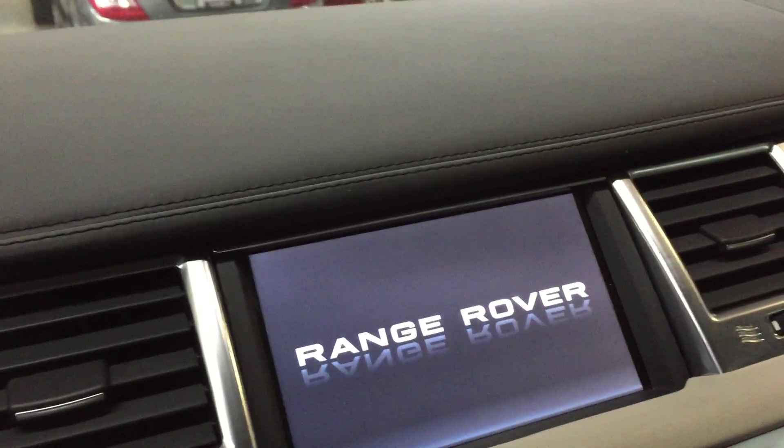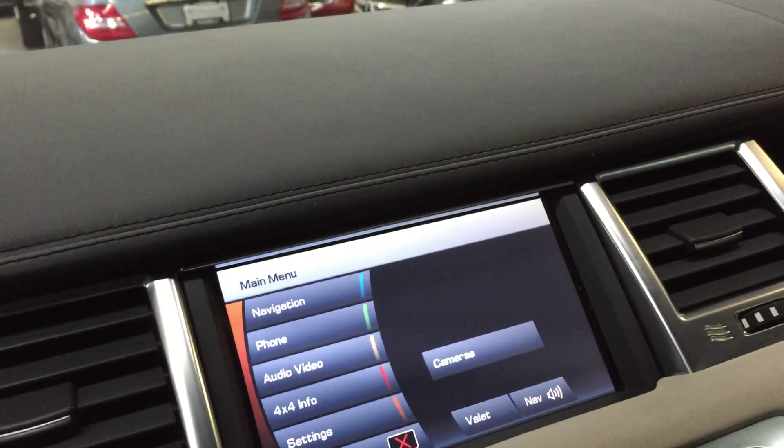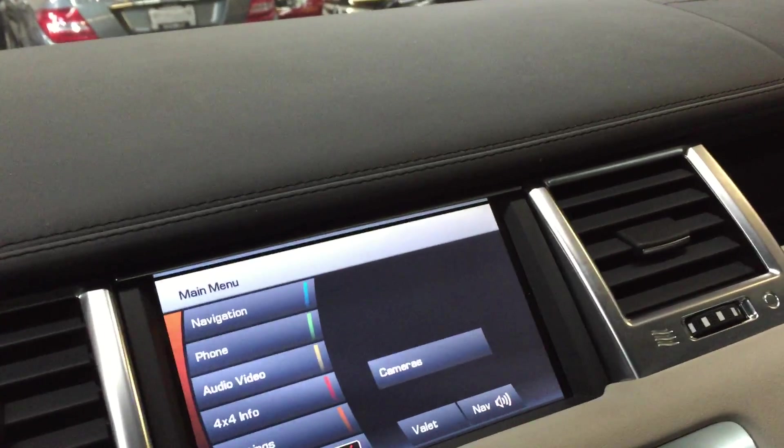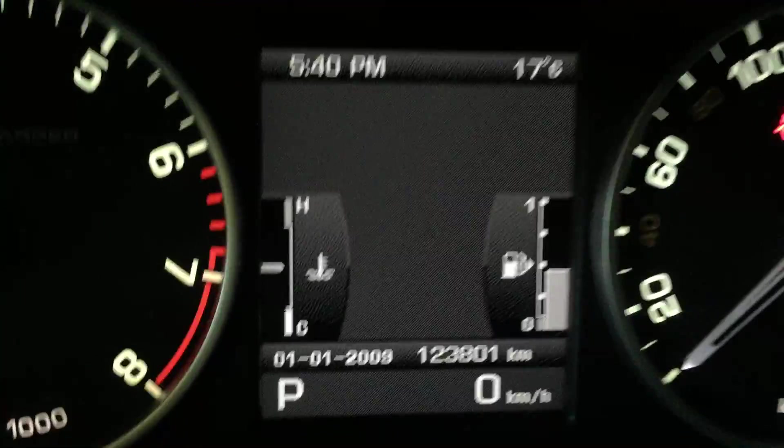Let's turn the speaker on. 123,801 is the kilometers.